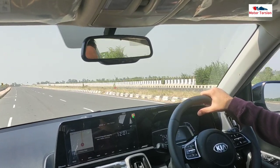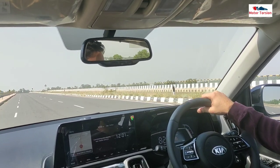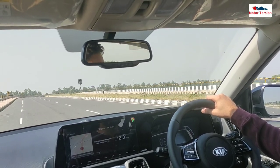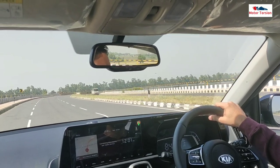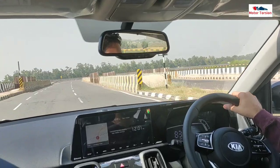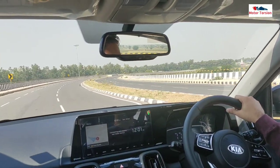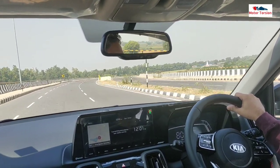Let's talk about driving experience. The first thing I have to tell you is that when you are sitting in the car, you will have a proper SUV-ish feel. You will not be sure whether to call this car a small hatchback or compact SUV. You will have a proper SUV-ish feel. The front bonnet is clearly visible from the driver's seat, so driving is quite easy.